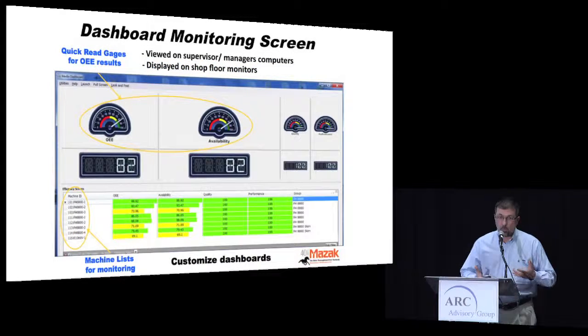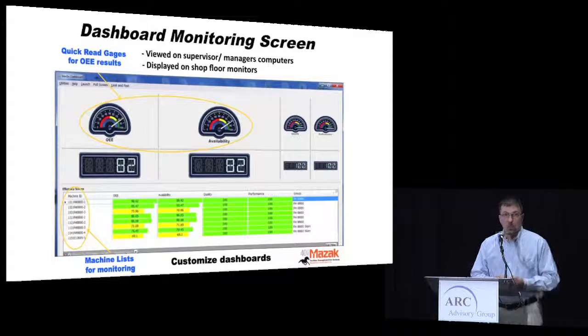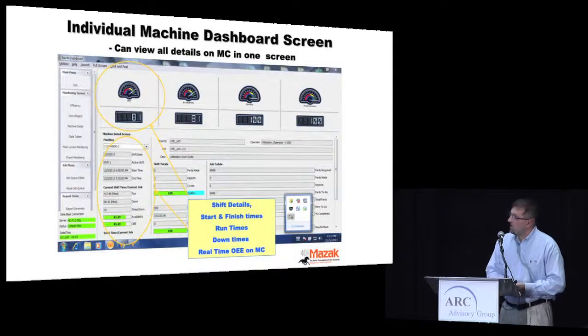We wanted dashboard screens that were very simple for operators, managers, and lead men to view. All the pertinent information is displayed very easily. It shows OEE but we're focusing on utilization in the startup phase. Different lists of machines can be displayed for whoever is looking, and it's just a mouse click away to see shift details, start and finish times, downtimes, and so on.